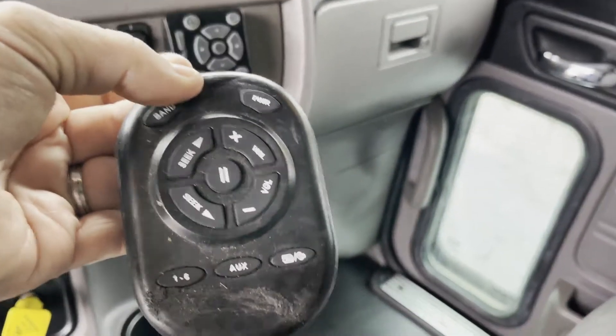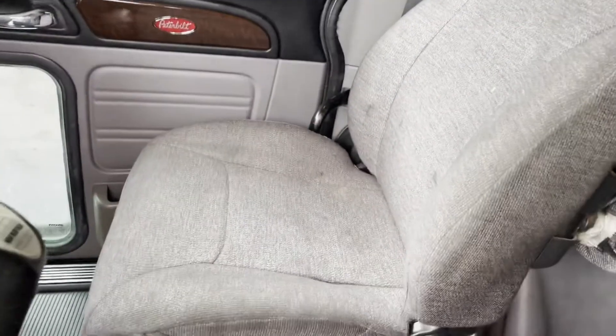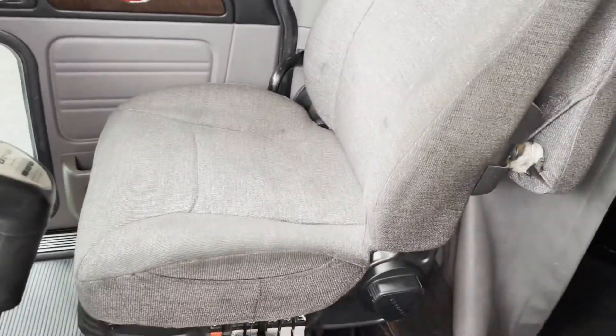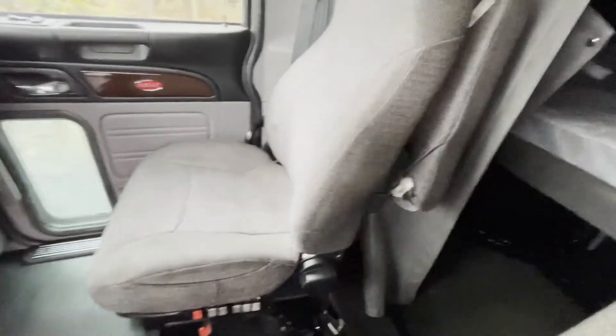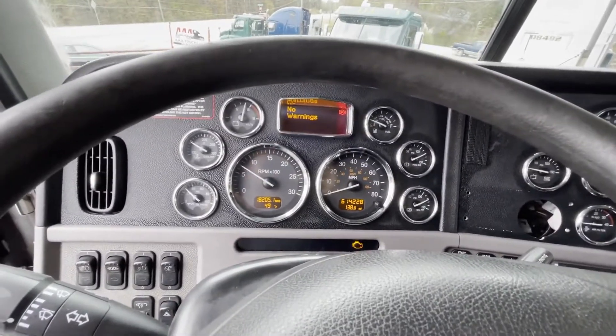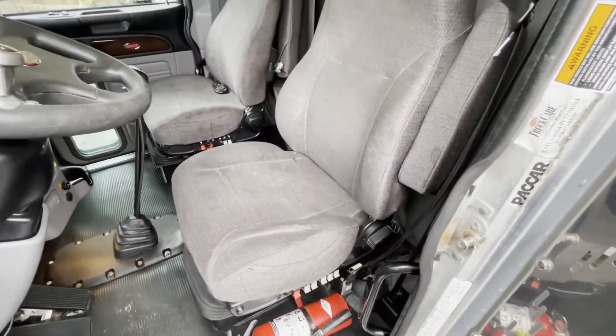It's even got a really big remote control there. Like I say, 614 on the miles. It's got hot heat and cold AC. This is a fuel truck, fleet maintained truck.